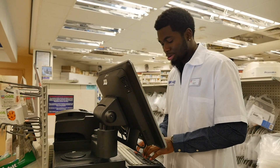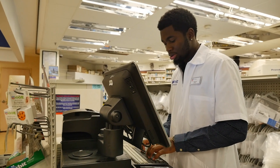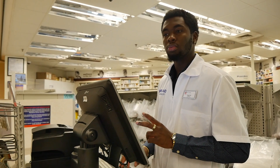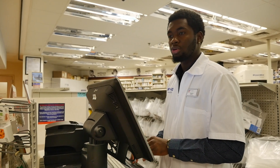I took the pharmacy technician class at Norfolk Technical Center. At the end, I was able to take my exam to be a certified pharmacy technician in the state of Virginia, and I obtained a licensure as a pharmacy technician which allowed me to work in a pharmacy.